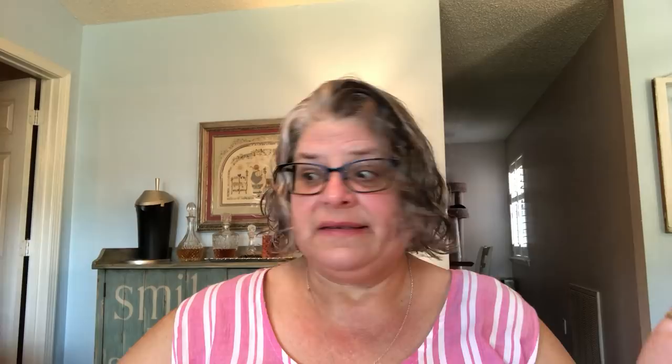Thanks everybody for coming to watch, I appreciate all of you. If this is your first time here or if you're a returning viewer — especially if you're a subscriber — thank you so much for coming to watch and chat with me about cross stitch. So let's get started. I actually had a finish this week.